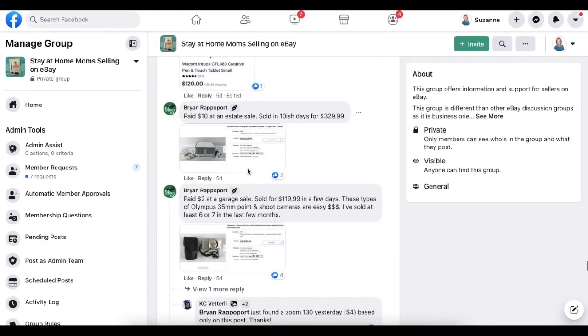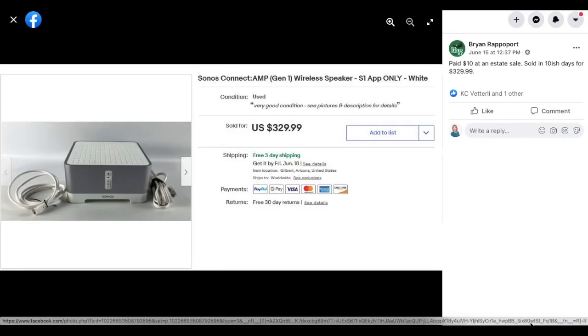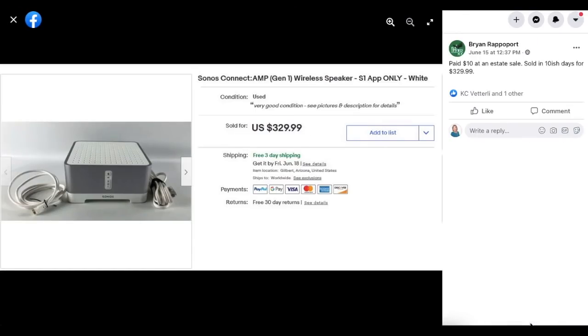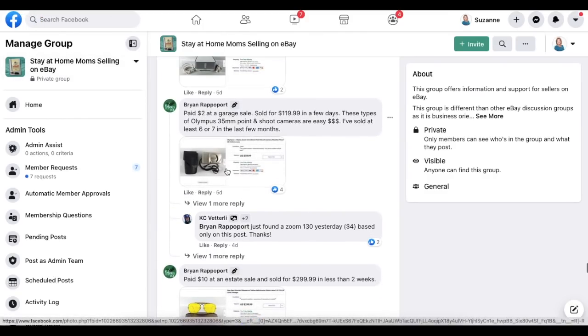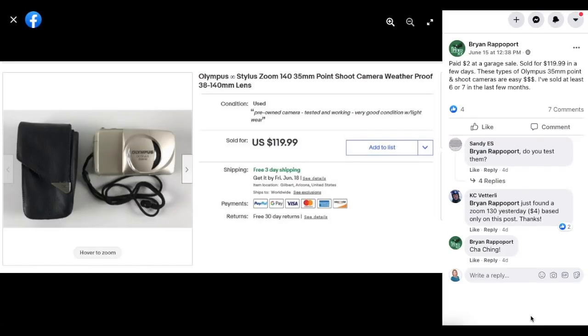Brian Rappaport paid $10 at an estate sale and sold in about 10 days for $329.99 — Sonos Connect wireless speaker. Then Brian has another: paid $2 at a garage sale, sold for $119.99 in a few days. These types of Olympus 35mm point-and-shoot cameras are easy money — he's sold at least six or seven in the last few months.